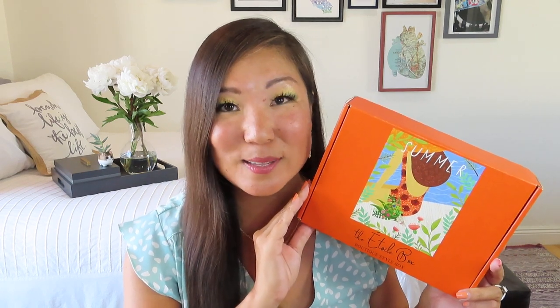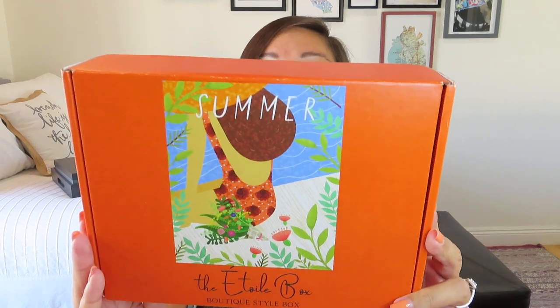Today I have the July Etoile box — and of course Etoile means star in French. This is a beautiful boutique lifestyle box at $39.99 per month plus $4.99 in shipping. But if you use the code Noelle10, you can save $10 on your subscription. This box was kindly sent to me for review and I am so excited to dive in and see what we have got.